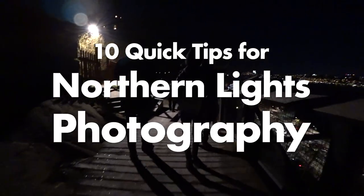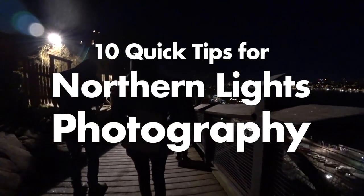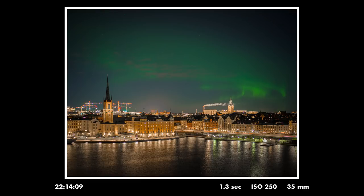In this video I'm gonna give you 10 quick tips for Northern Lights photography. I live in Stockholm and it's quite unusual to see Northern Lights around here, especially above the city. But the other day we got the chance to do so, me and a few friends — we actually managed to photograph the Northern Lights. In this video I've compiled my 10 best tips if you wanna try photographing Northern Lights.